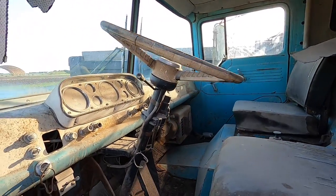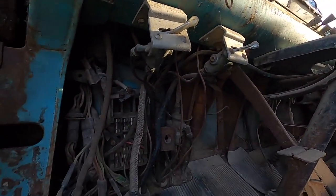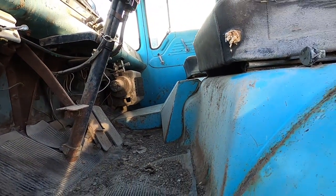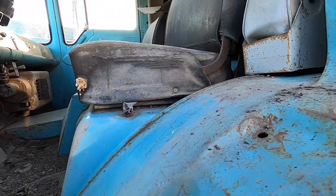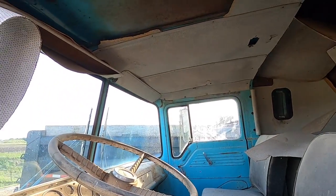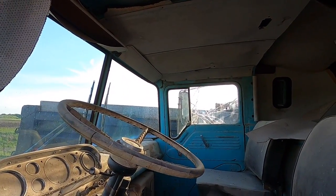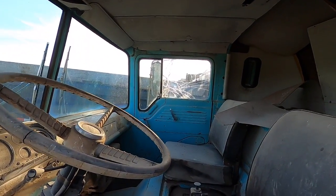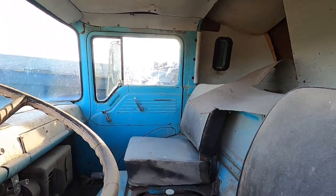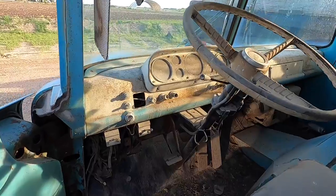Obviously it's been sitting quite a while, but boy, there's a lot of history here. Let me see if I can carefully — the cab still kind of tilts, it still goes up and down. Tilts — that's the right word.